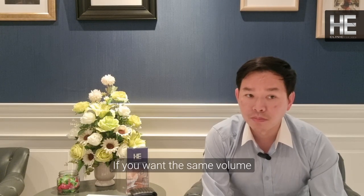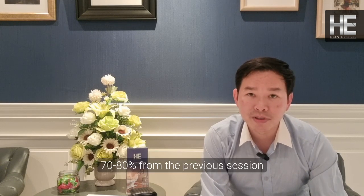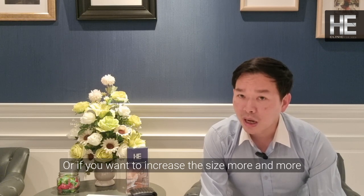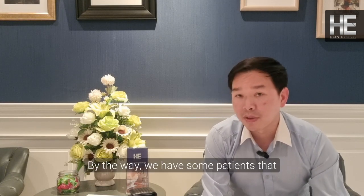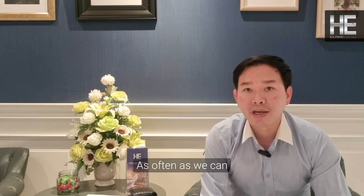If you want to maintain the same volume, you may only need to inject around 70 to 80 percent of the previous amount. If you want the size to gradually increase, you simply inject the same full amount every year. We also have customers who come in earlier than a year — that's fine, we can augment the volume as often as needed.